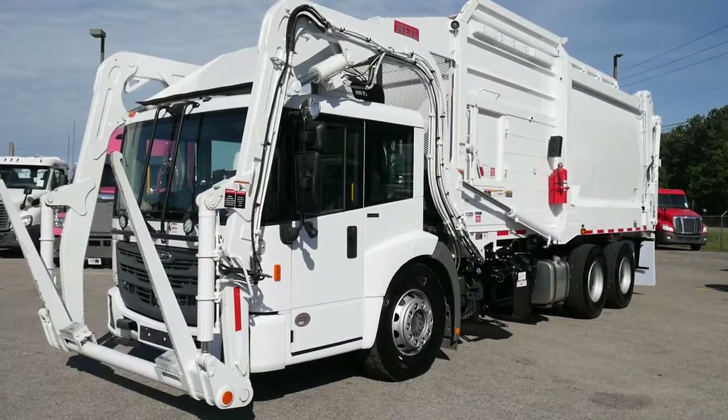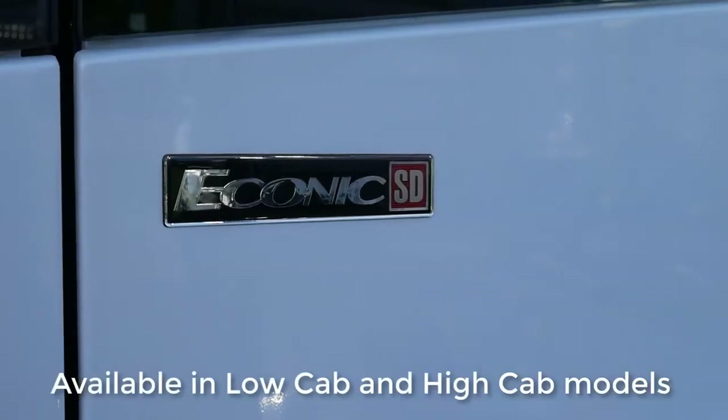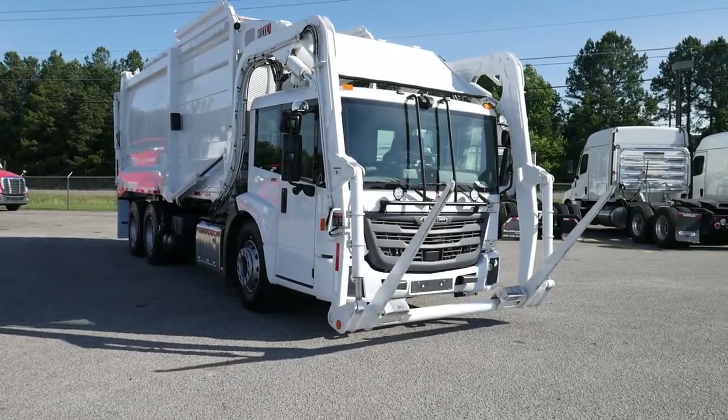The Freightliner Econic is a COE product currently dedicated to the refuse market and is available in both the low cab, as seen here, as well as a high cab model.